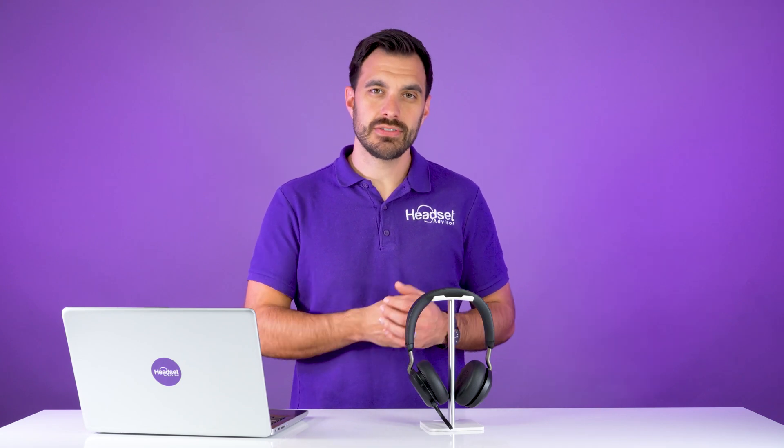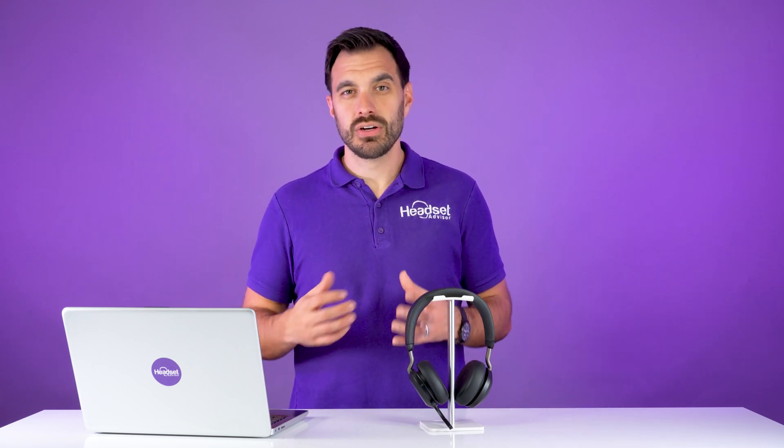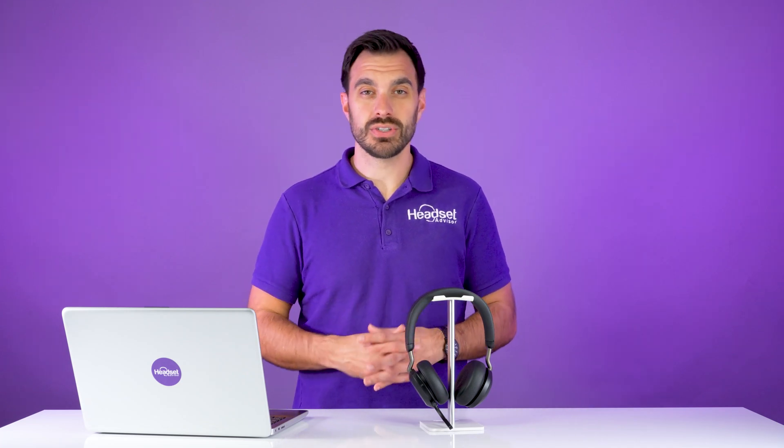Another important factor to consider when getting headsets for Dialpad is sound quality. Having the right microphone and coming across professionally, heard clearly, can be the difference between making a sale and not making a sale, or disrupting a meeting versus not disrupting a meeting. You want to make sure you have good quality of voice, and that typically comes down to the hardware you're using, not typically the software. So you want to ensure you have a good quality microphone.